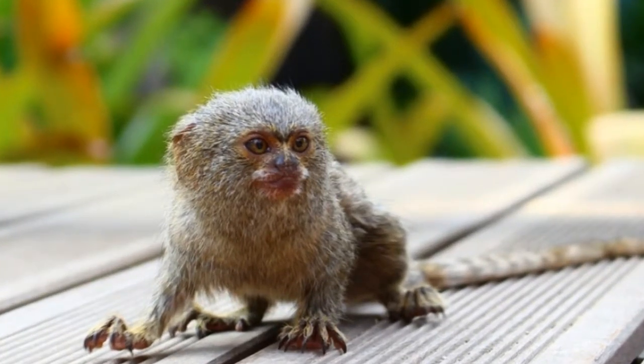Pygmy marmosets are monogamous, which means that a male and female mate for a lifetime. Pygmy marmosets reach sexual maturity at the age of 1 to 1.5 years. Each couple of pygmy marmosets has 2 litters per year.